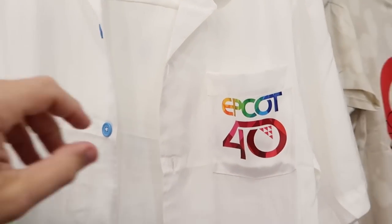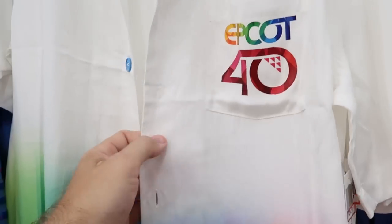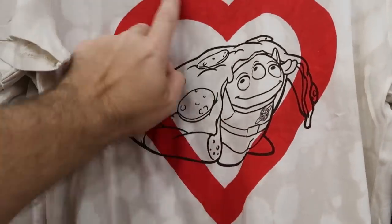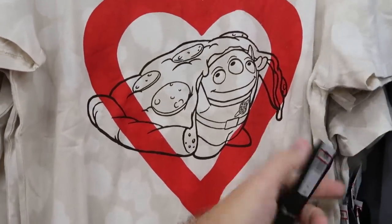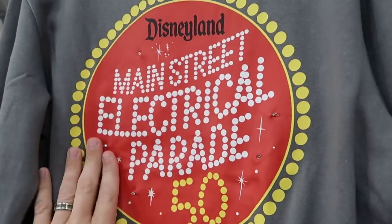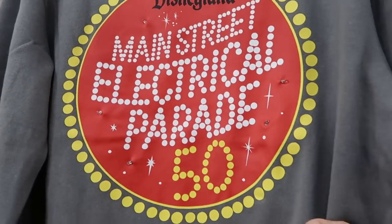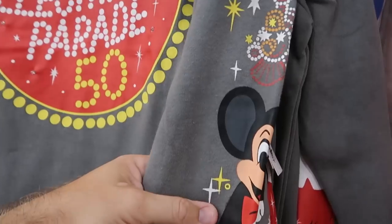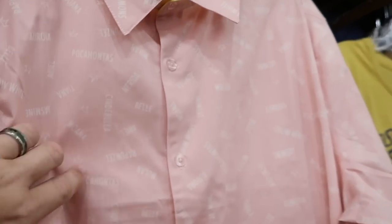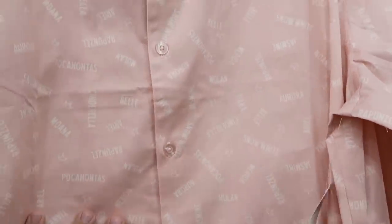Right next door for Epcot 40 they have that really nice button-down shirt with Epcot 40 on the pocket and all of the nice bright colors — $30 from $60. And check out this shirt from the Disney Junk Food Collection with the heart, the alien from Toy Story, and some pizza — $20 marked down from $50. The backside says 'Pizza Is Love.' This pullover sweatshirt from Disneyland actually lights up for the Main Street Electrical Parade for the 50th — $30 marked down from $70 with Mickey Mouse and lots of stars. And right next door is a nice full button-down shirt with all of the princesses' names — Jasmine, Pocahontas, Belle, Rapunzel — $25 marked down from $65.